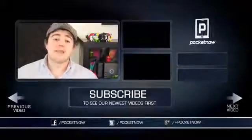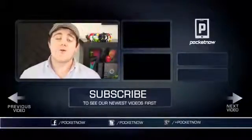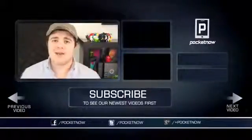That's all for now, and if you liked the video, be sure to give it a thumbs up and subscribe to the channel. Stay tuned for more HTC First coverage — there's plenty more, including a full review and comparison videos throughout the next week. I'm Taylor Martin, and I will see you next time.